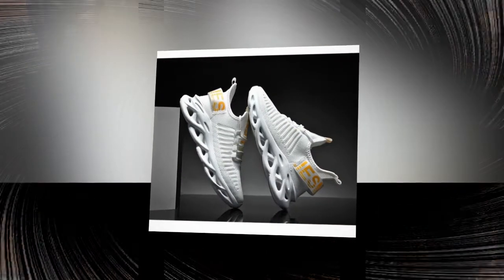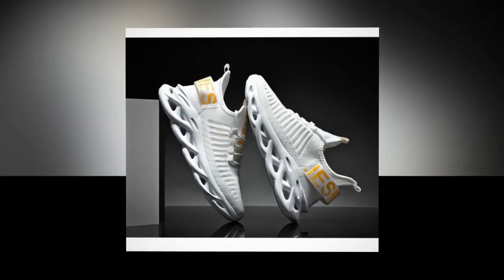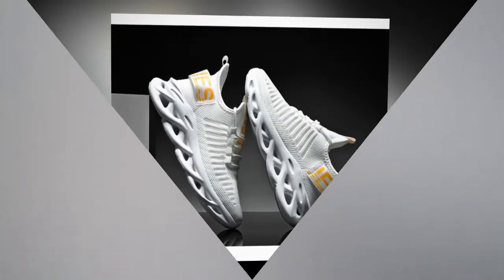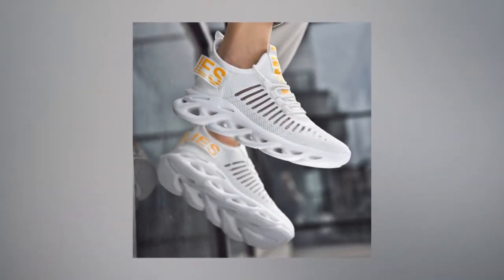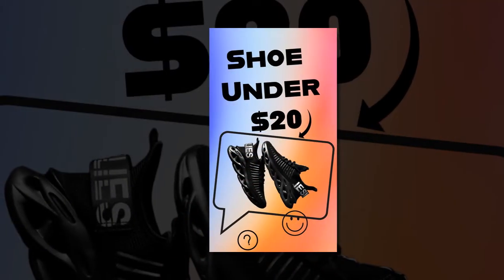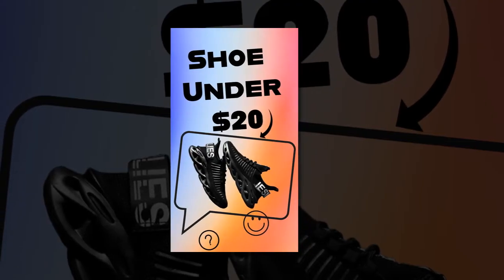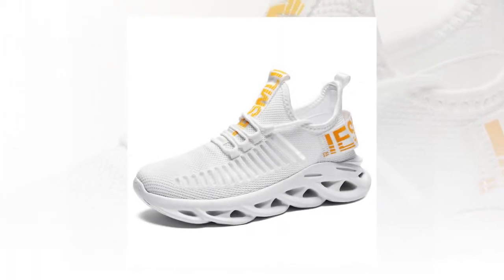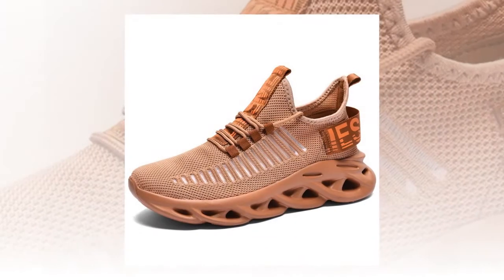Weighing between 300g and 450g, these shoes are incredibly lightweight. This feature is crucial for players who want to feel unencumbered and agile. The lightweight design allows faster, more efficient movement on the court, making these sneakers ideal for tennis and other activities such as jogging, walking, or casual outings.